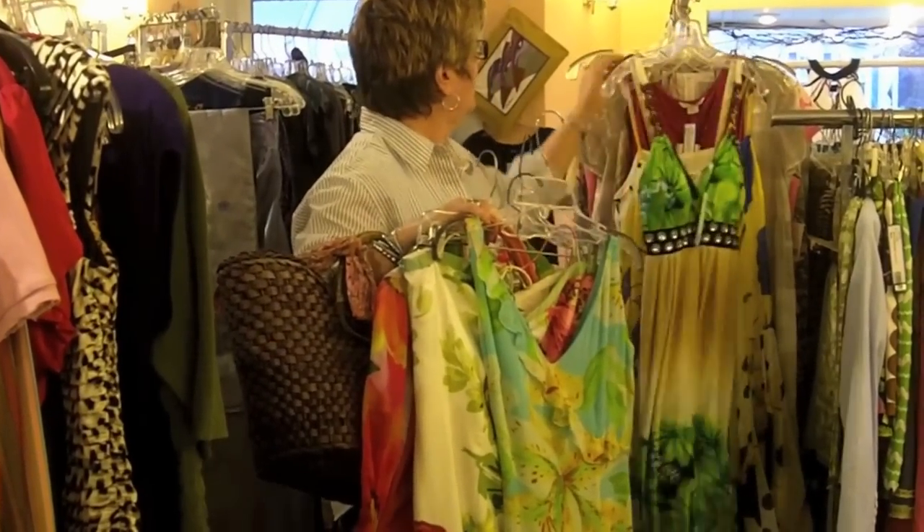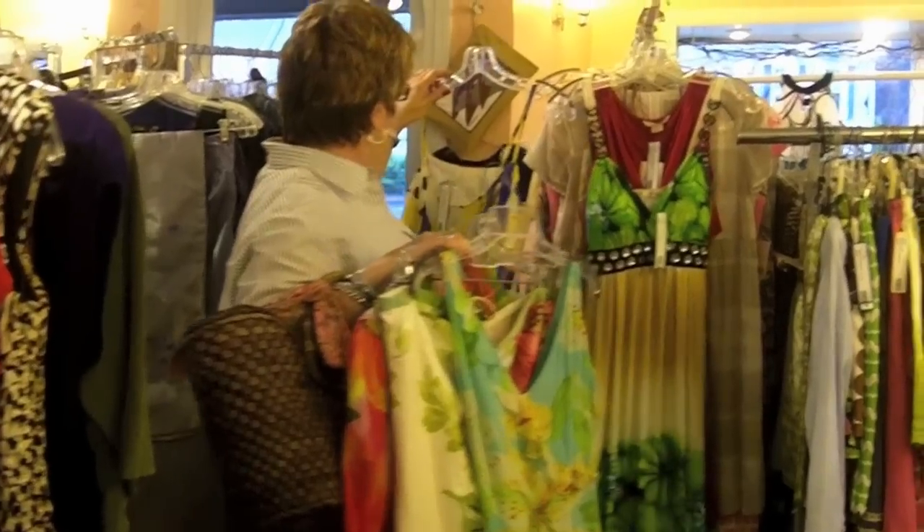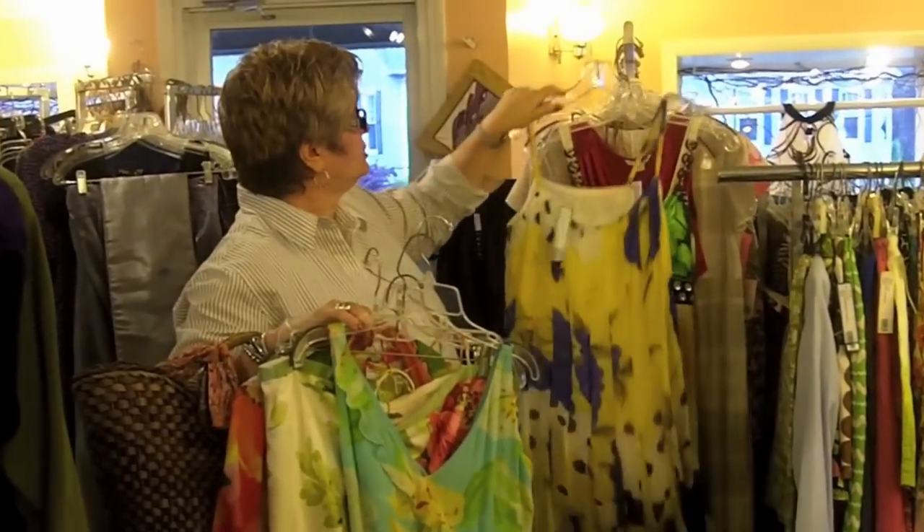It's a size large, and then last but not least, we have this pretty dress here. So there's so many here to choose from, and I hope you guys come in and see them all. Thank you.